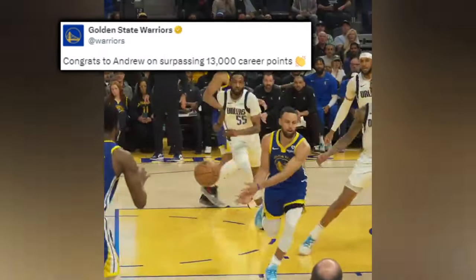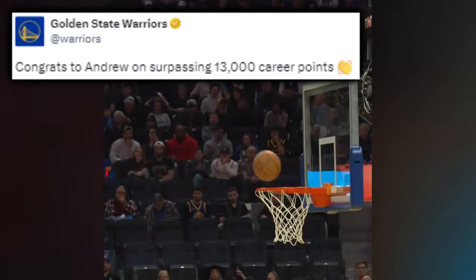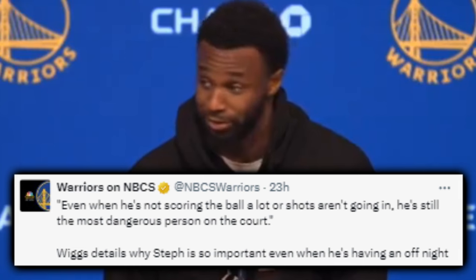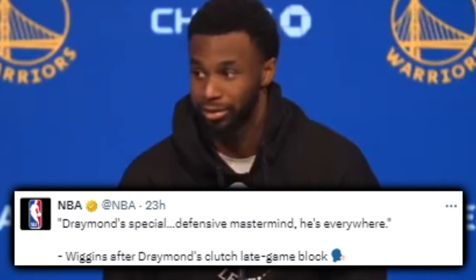For Andrew Wiggins, congrats to the former number one pick — once thought of as a draft bust — for reaching 13,000 points. After Andrew's 23-piece, Wiggins gave his take on Curry, saying: 'Even when he's not scoring the ball, he's still the most dangerous person on the court.' Wiggins also credited Green, saying: 'Draymond's special, defensive mastermind, he's everywhere.' Andrew's been stellar, but he'll face a tall task defending the up-and-coming, shiftily fast, incredibly athletic, and shooting-capable Jalen Green in Houston, who's a nightmare to defend. The Dubs need a big effort from Wiggins, as well as everyone else, on Jalen.